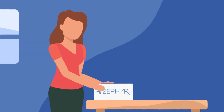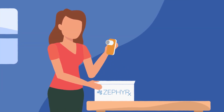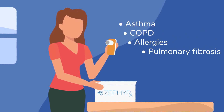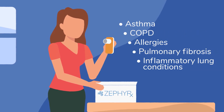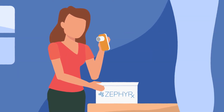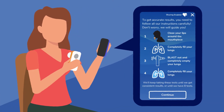The Zephyrex connected health solution allows patients with respiratory conditions like asthma, COPD, allergies, pulmonary fibrosis, and inflammatory lung conditions requiring modulation of immunotherapies to perform regular pulmonary tests on their own, from home or wherever they are.